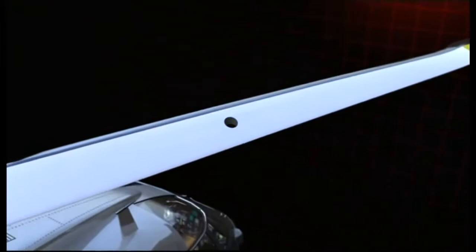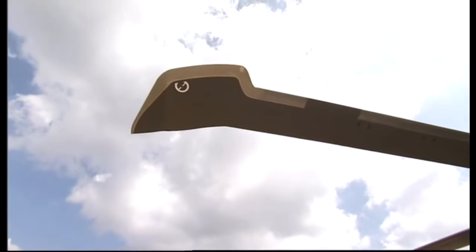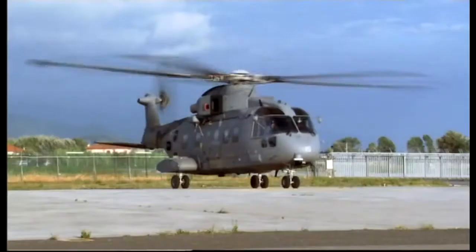What really sets this rotor blade apart is a wingtip. This feature has virtually solved two of the main problems helicopters suffer: rotor noise, which can warn an enemy of a helicopter's approach, and brownout — dust storms created by rotor wash that can blind a pilot during desert takeoffs and landings.